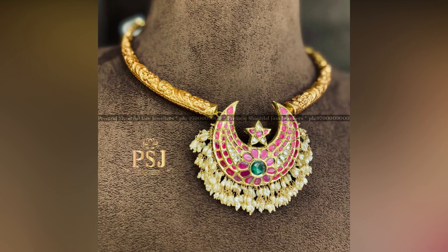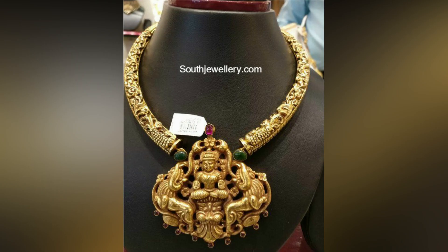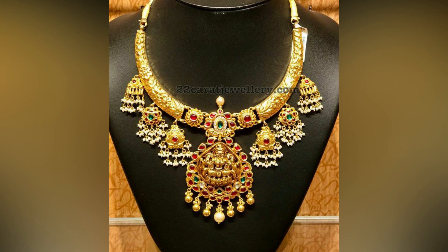Here, in this video, we have compiled beautiful kanti necklace designs you will like for sure. You can try out these designs to achieve a unique look.